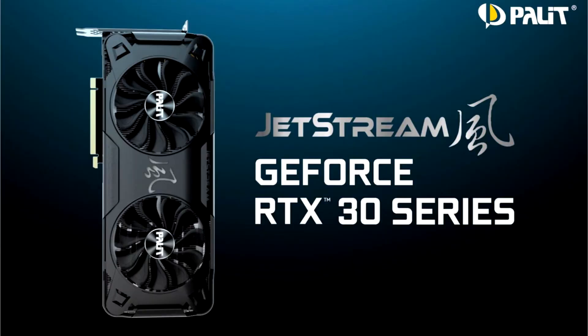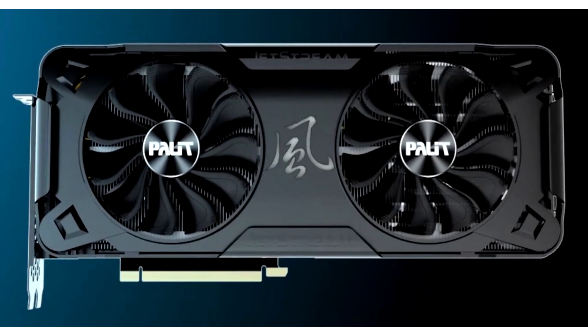Palette reveals the GeForce RTX 3070 Jetstream graphics card. Ahead of the official release date for NVIDIA's RTX 3070 graphics cards, set for October 29 — the day after AMD's Navi announcement on October 28 — Palette has taken the wraps off their RTX 3070 Jetstream graphics card.